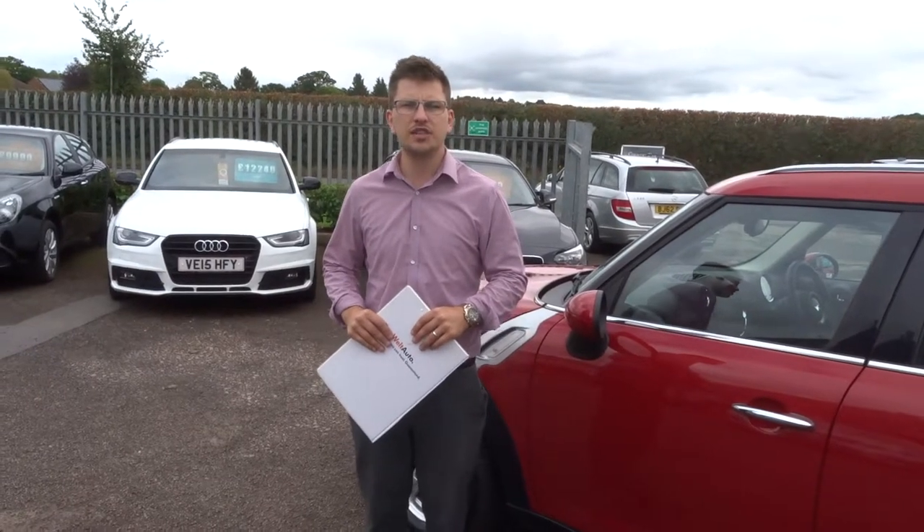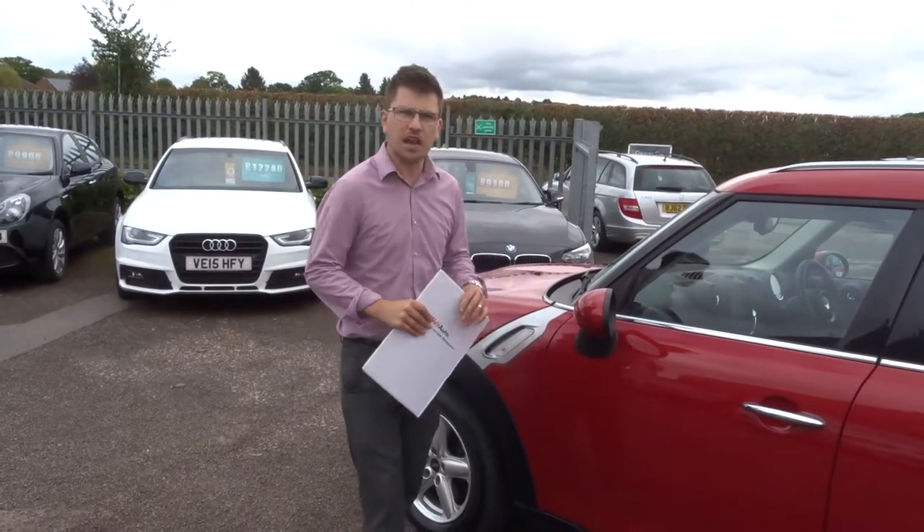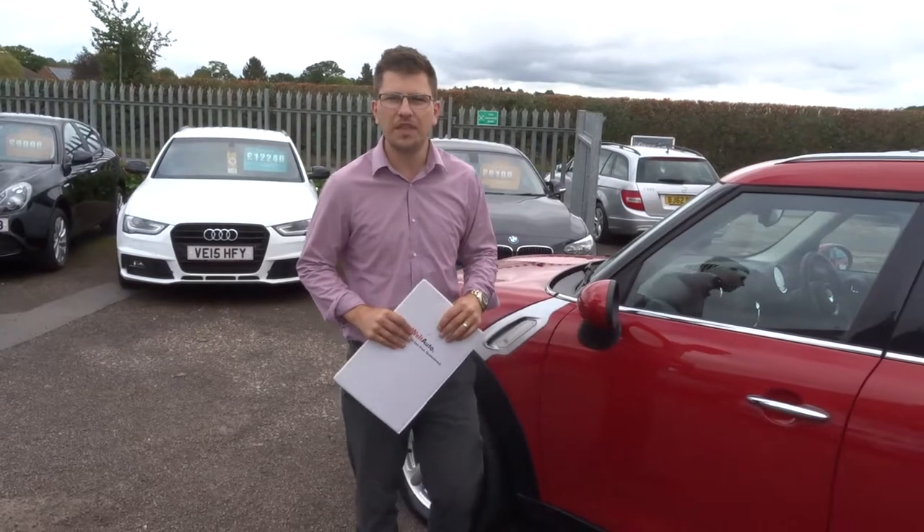Our number is 01926 267813. If this car fits the bill for you, give us a call. Thank you.